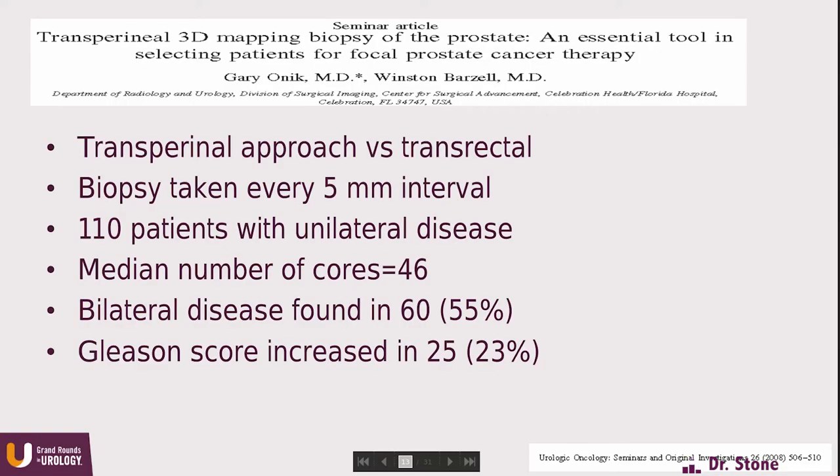The initial advocates for mapping biopsy — Dr. Gary Onik, a radiologist, and Dr. Winston Barzell, a urologist — published a seminal paper almost 10 years ago. They did transperineal mapping biopsies every 5 millimeters in 110 men with unilateral prostate cancer being considered for active surveillance. They took a median of 46 cores and found bilateral disease in more than half and Gleason score upgrading in almost a quarter. Mapping biopsy is not something you want to do in every patient.